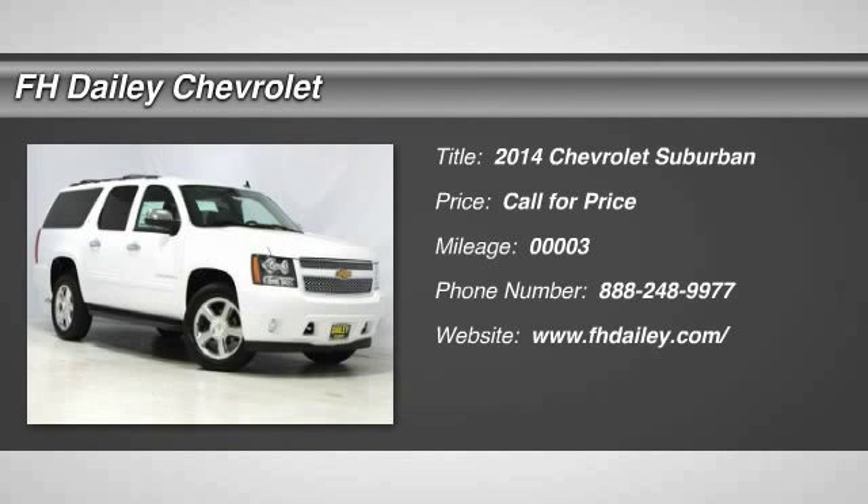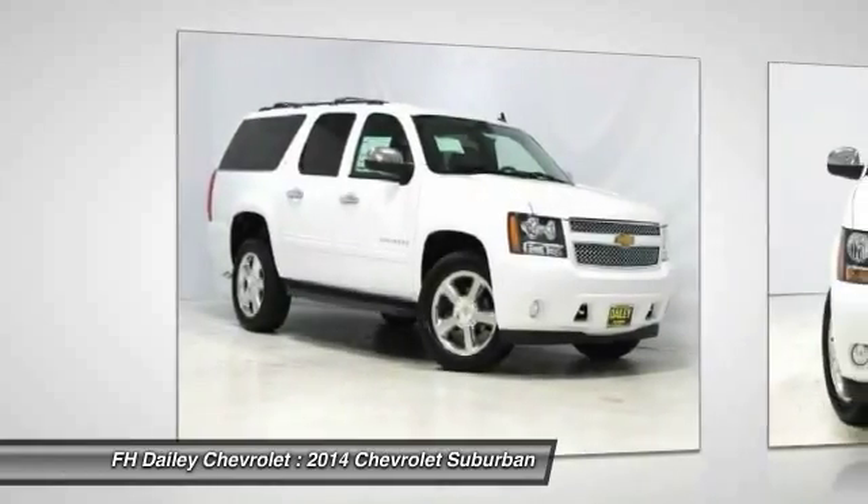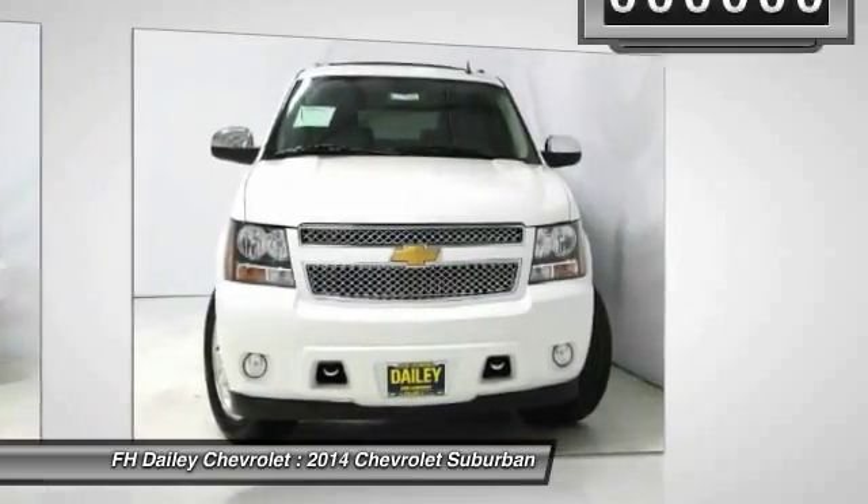The 2014 Suburban. Suburban excels at towing heavy trailers, hauling loads of people and gear, and enduring hard use and rugged terrain.